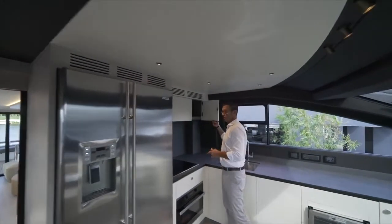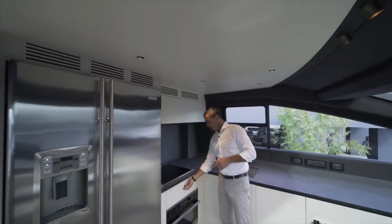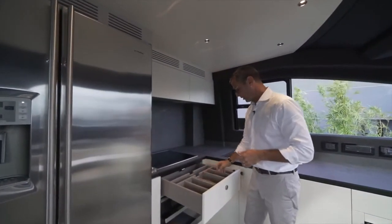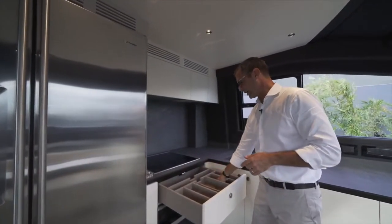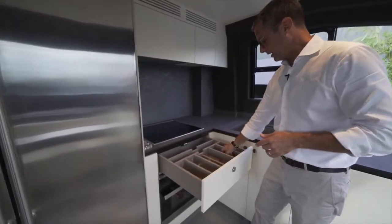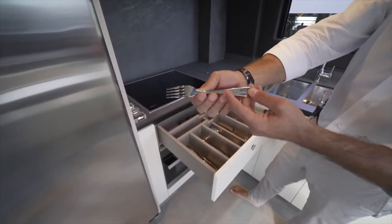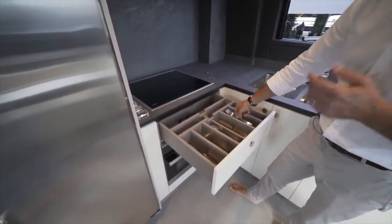Storage in every single corner available, of course, with dedicated space for your silverware — conveniently located and custom-made, each piece engraved for Azimut Yachts. Little details.